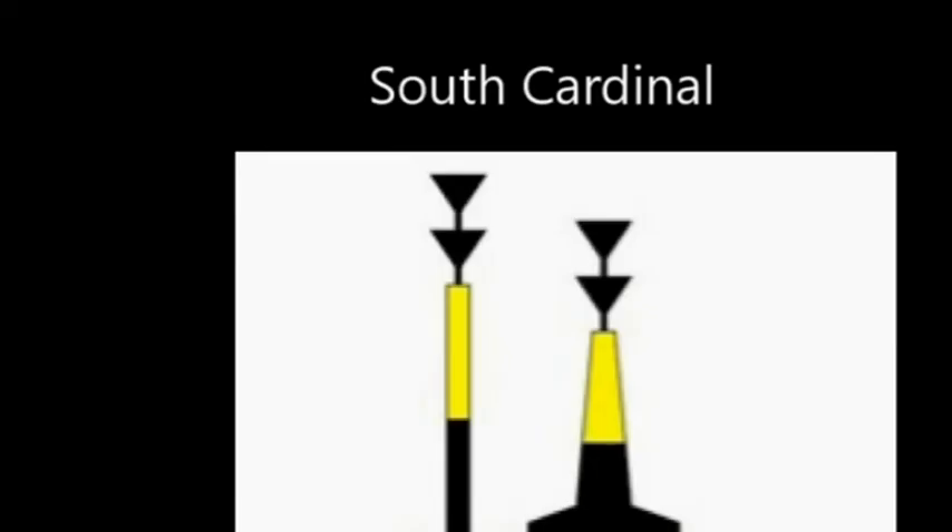The south cardinal has both arrows pointing down — down on a chart is south. The black part of the buoy is on the lower portion. Its light is at the six o'clock position on the clock face, so it flashes six times. However, as a special identifier so we don't confuse it with nine or three, after the six flashes there is a long flash — like the number six having a long line underneath it. So the pattern is six flashes followed by a long flash.